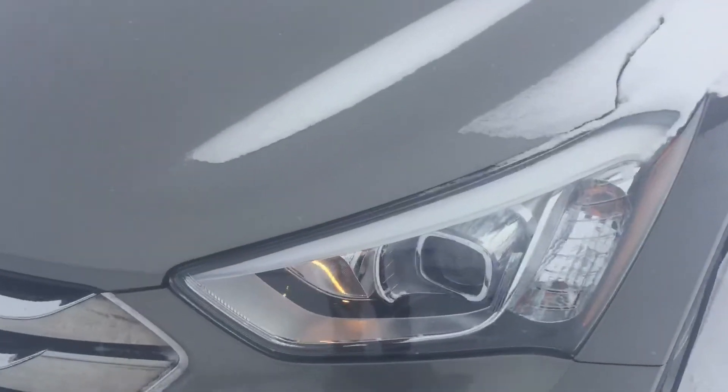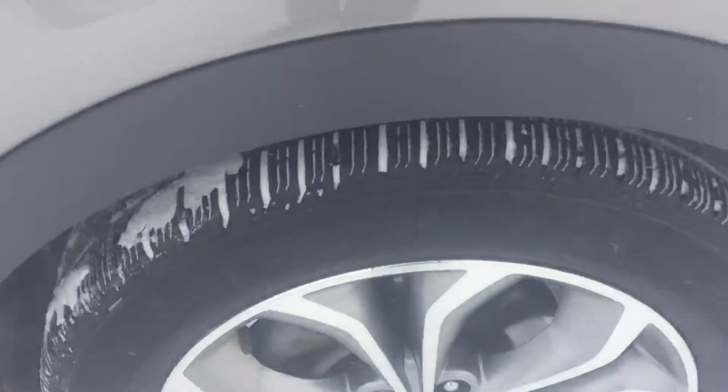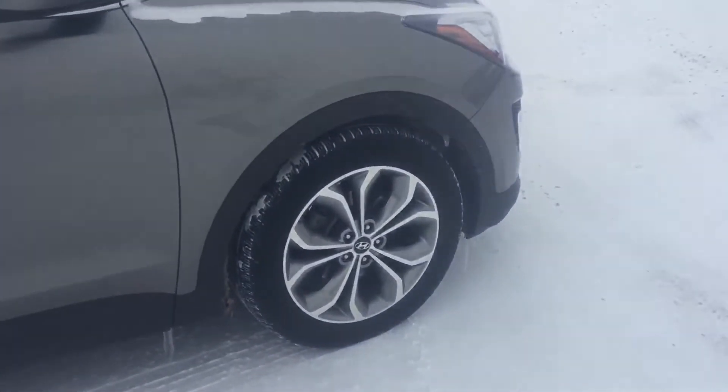Right up here, bright projection style headlights, very bright fog lights as well. Very nice chrome rims on this one here, with all-season tires wrapped around. Beautiful vehicle — condition on this vehicle is superb in my opinion.